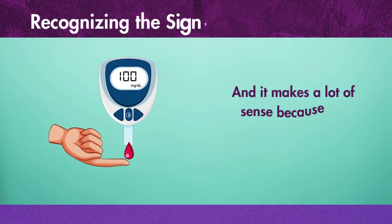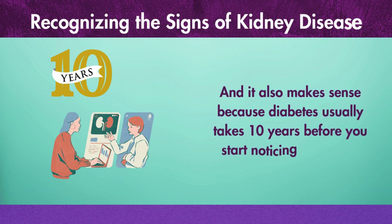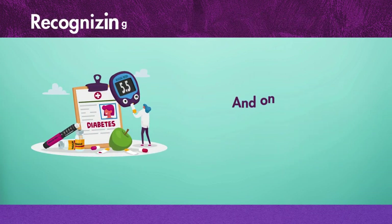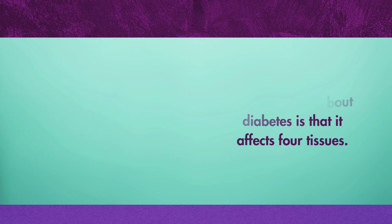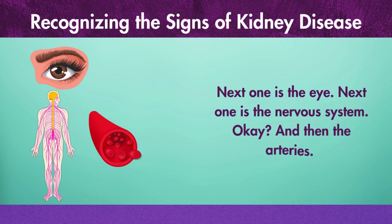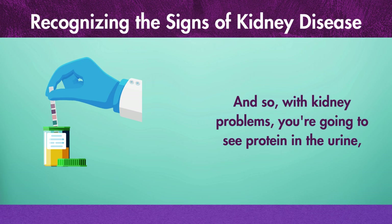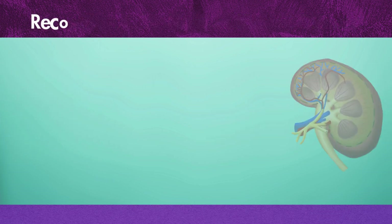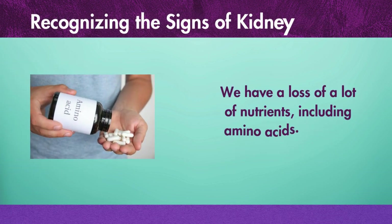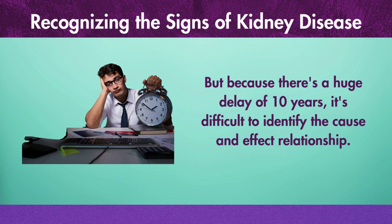This makes a lot of sense because the majority of diabetics also have that same symptom, and diabetes usually takes 10 years before you start noticing problems. Kidney problems go hand in hand with diabetes. One thing about diabetes is that it affects four tissues: the kidney, the eye, the nervous system, and the arteries. With kidney problems, you're going to see protein in the urine and a decreased filtration rate. We no longer have the filtering mechanism going on, so we have a lot of backup with toxins, a loss of many nutrients including amino acids, and a lot of edema. But because there's a huge delay of 10 years, it's difficult to identify the cause and effect relationship.